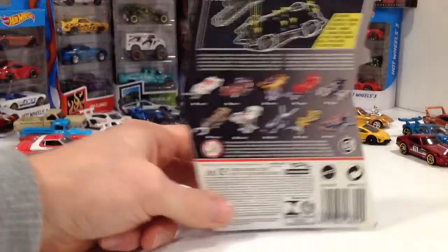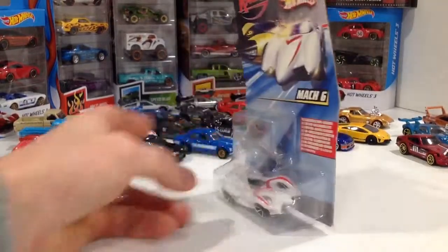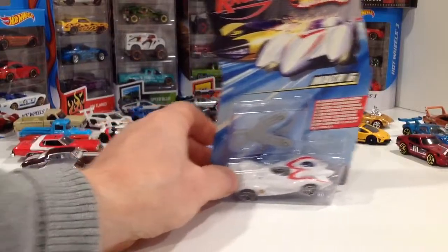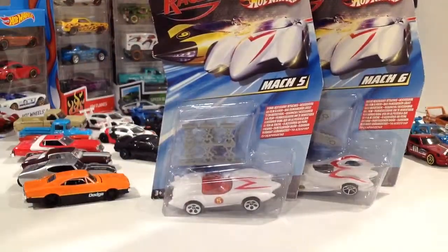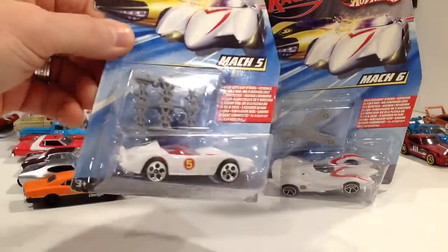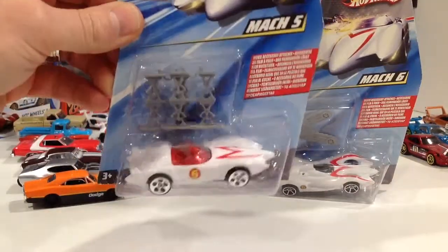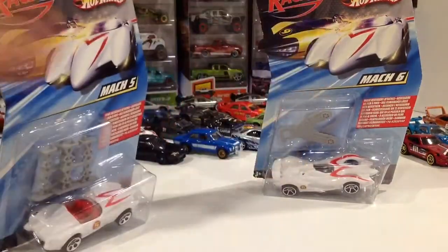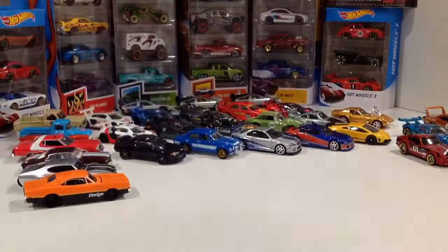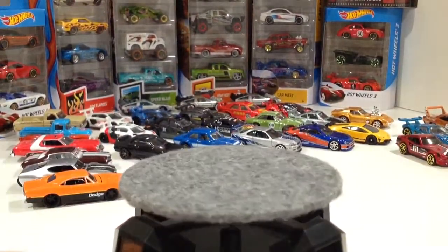Oh, one or two more things — I picked these up at some discount store. These ones are old too, probably from 2007: Speed Racer Hot Wheels. I picked up the Mach 6 and the Mach 5 — both of those have those extra parts in them. This one's the jacks and this one's the saws. The packaging on those ones wasn't so good, so I would never keep them anyway.